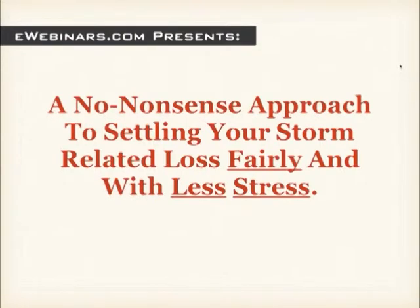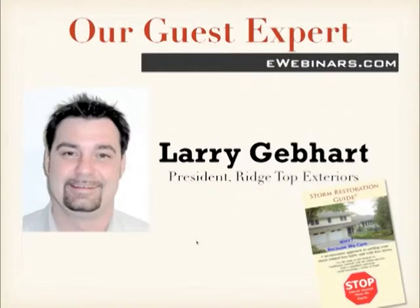This is Brian Kaskovalsian from eWebinars and I want to welcome you to the storm restoration webinar. This webinar is called A No-Nonsense Approach to Settling Your Storm-Related Loss Fairly and with Less Stress. We're with Larry Gephardt, President of Ridgetop Exteriors, a nationally recognized and certified storm restoration contractor. Larry is also the author of the Storm Restoration Guide. Welcome to the program, Larry.